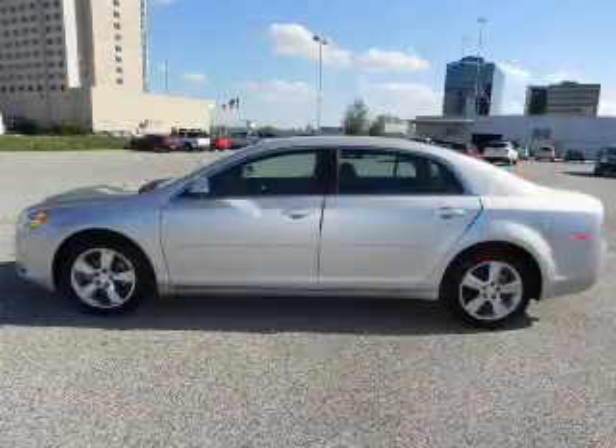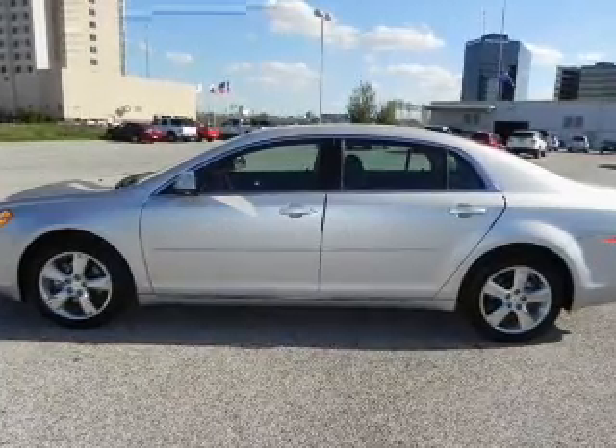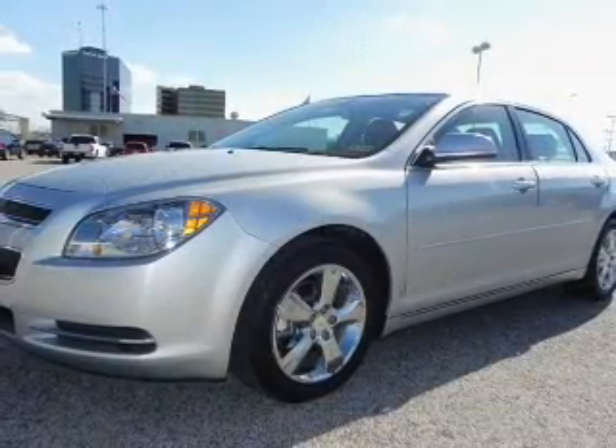Stand out from the crowd with premium wheels. You will appreciate the safety feature of anti-lock brakes. Heated seats come for you on cold winter days.